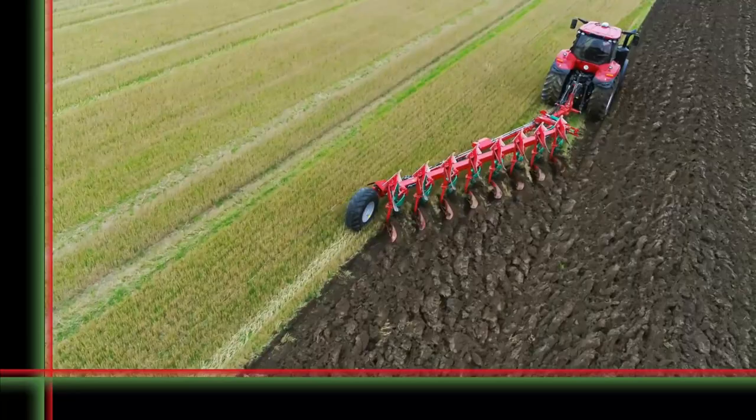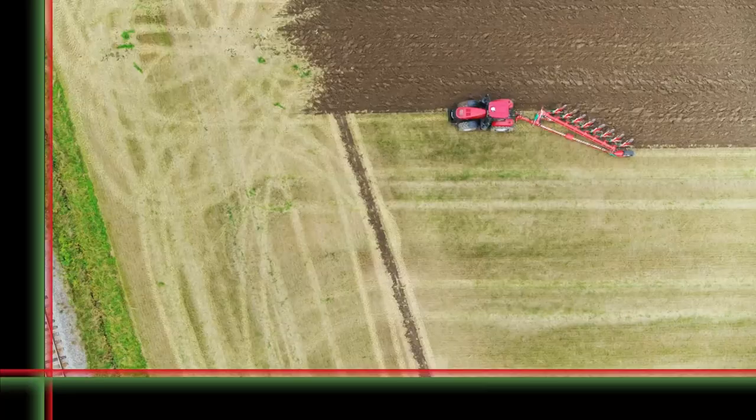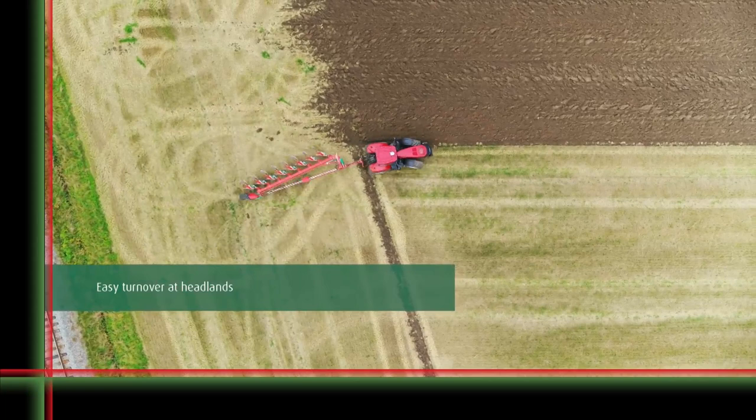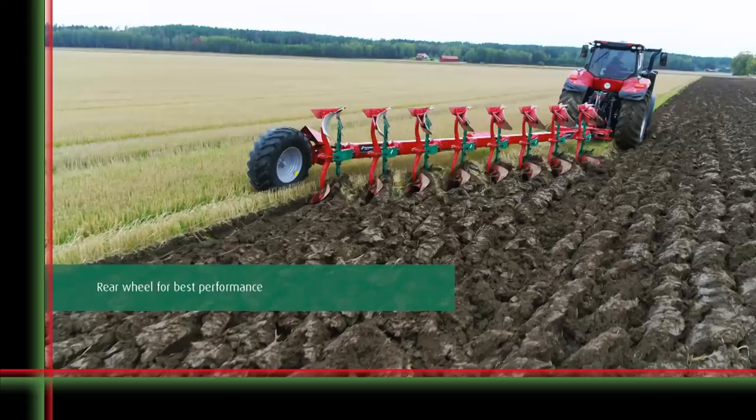This Varyomat plow can be changed over to the transport position within seconds. In the half-reversed position, the plow is transported safely thanks to its low center of gravity. Even where space is restricted, the plow can be steered with ease around obstacles. Transport is in butterfly position, smooth and easy.